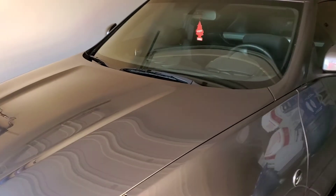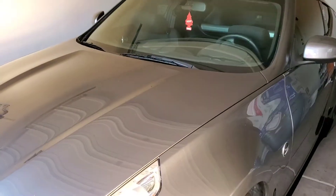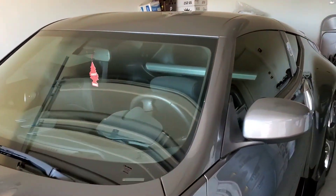2016 Nissan 370Z in silver. Great car. We completely window tinted this car and it absolutely came out perfect. Check it out.